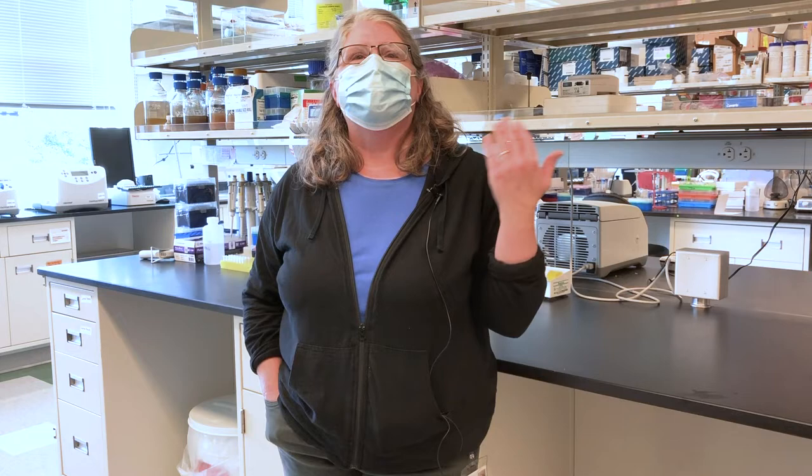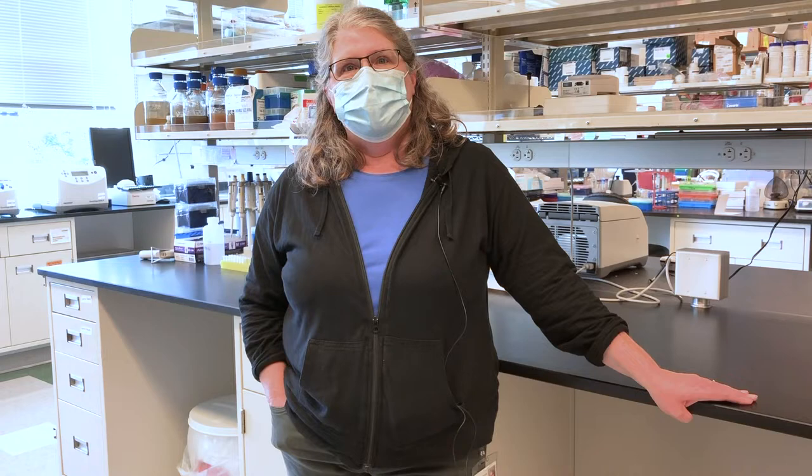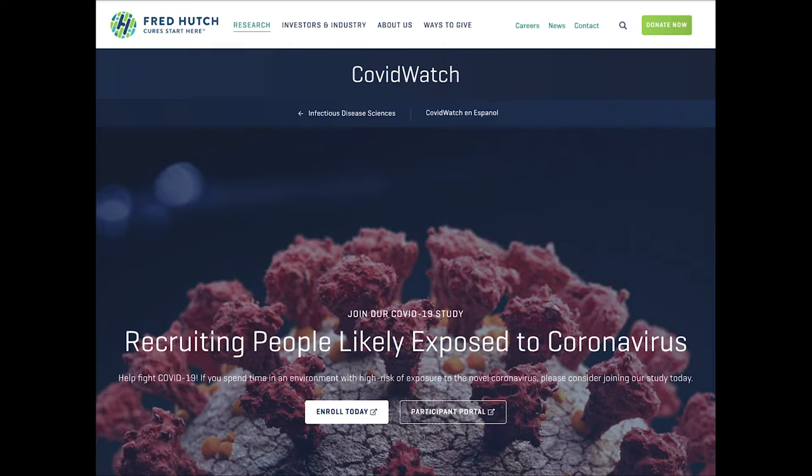COVID Watch is a surveillance study of high-exposure professionals who, in the course of doing their job, are just exposed more than other people — healthcare workers, grocery store workers, bus drivers, people like that, what we consider to be essential workers. They're recruited through ads on the internet, clinics, and community organizations. They come to a web portal and answer a set of screening questions, and then we select people based on their answers.